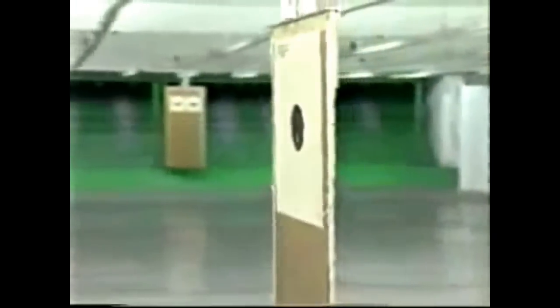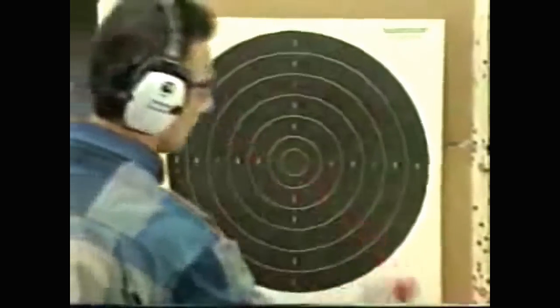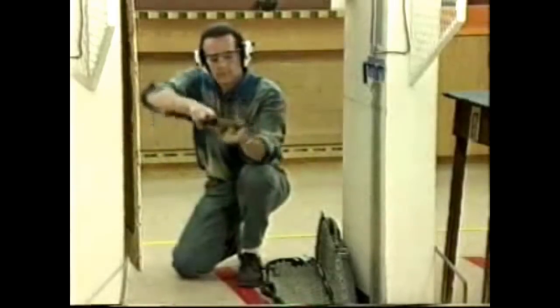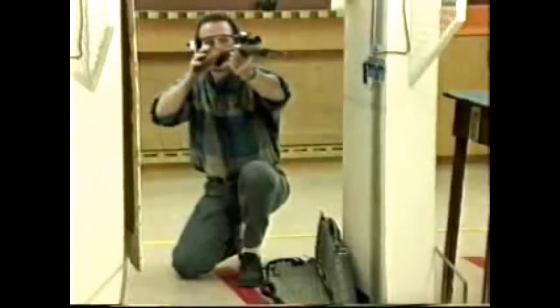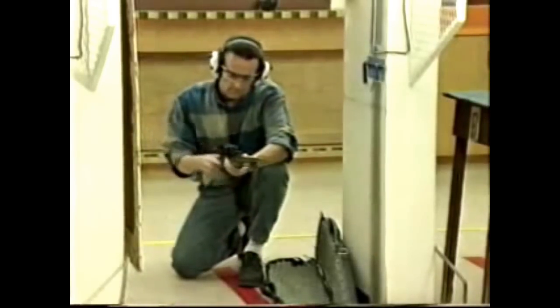Some ranges have equipment that changes targets automatically; however, most require that you move downrange to set up targets. When the downrange area is clear, the range officer will change to the red flag and call the range active — only then may the firing line be approached and firing begin. There are several safe stances from which one may shoot a firearm; the kneeling position is one example. Remember to check that the correct ammunition is being used.